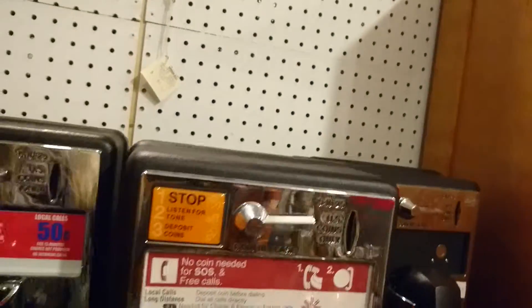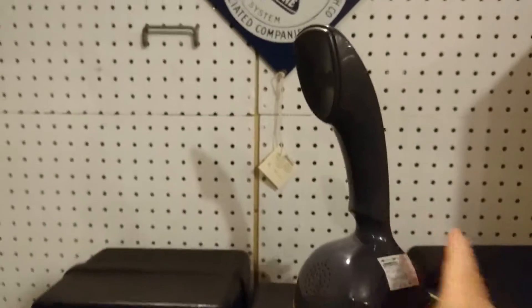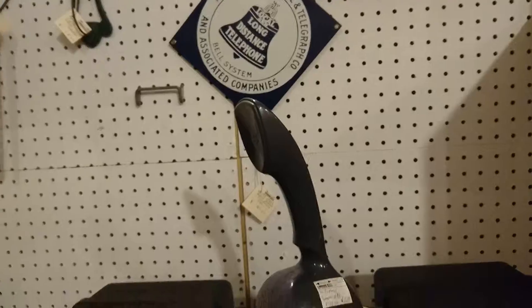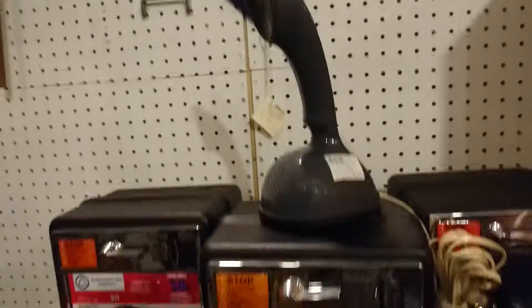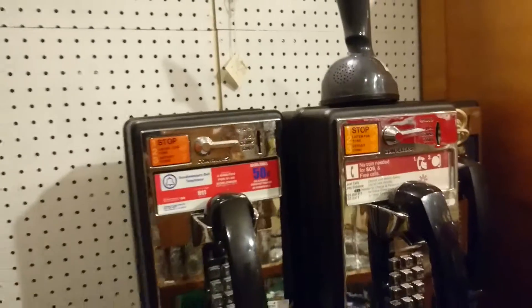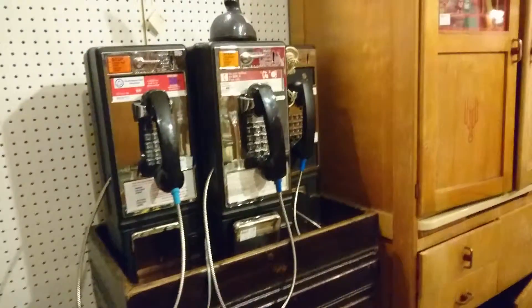So if you're looking for any of these pieces — here's another piece, it's a stand-up phone. A gray Swedish phone, $65. So this is vendor 148. Thank you.